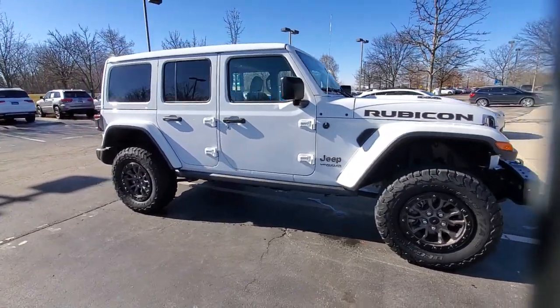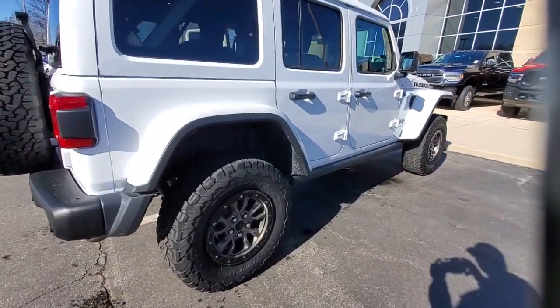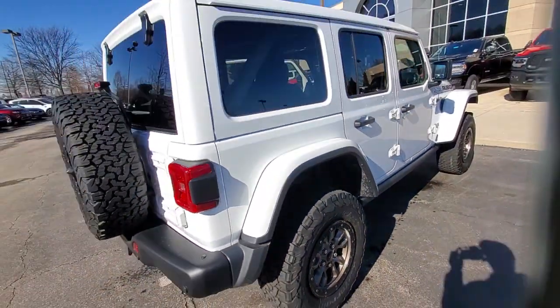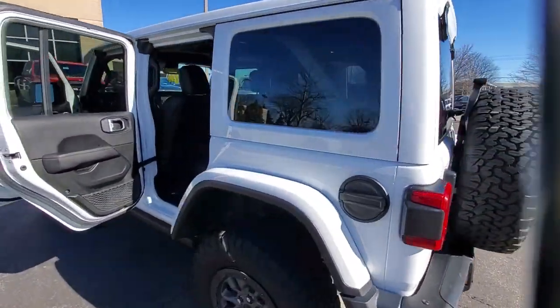Get acquainted with the 2021 Jeep Wrangler. This vehicle is an outstanding buy with fewer than 25,000 miles on the odometer. The Jeep Wrangler — the rugged and iconic adventure-loving four-wheel drive open-air SUV with the power and capabilities you need for your outdoor lifestyle.